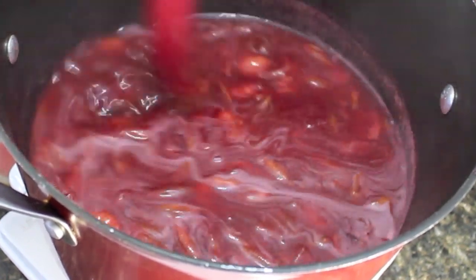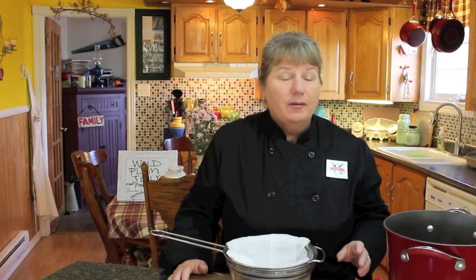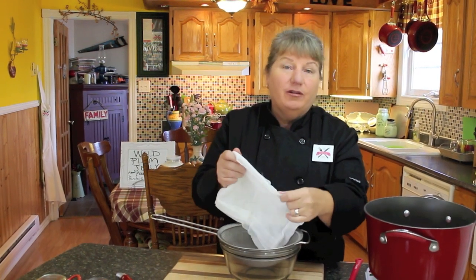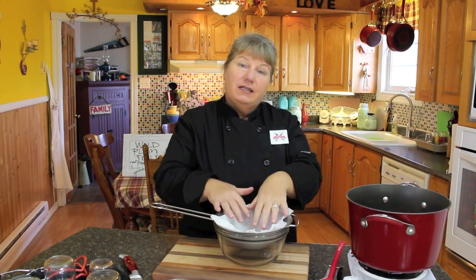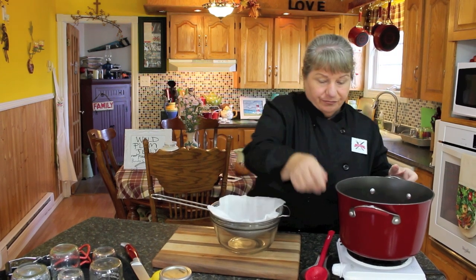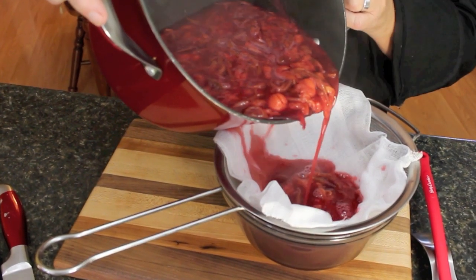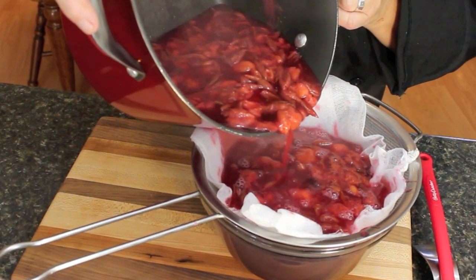Now I'm going to strain this through the cheesecloth. It doesn't matter how many plums you're using, just as long as you've got the right consistency of water and plums. Letting it boil could be anywhere from 10 to 15 minutes or even longer — you just want to break down those plums and get all the juices out. I've got a cheesecloth layered maybe four times in my strainer over a bowl. Carefully pour the juice out into this — it's scalding hot juice. I've still got some plums that aren't fully broken down, but I'll squeeze those through.